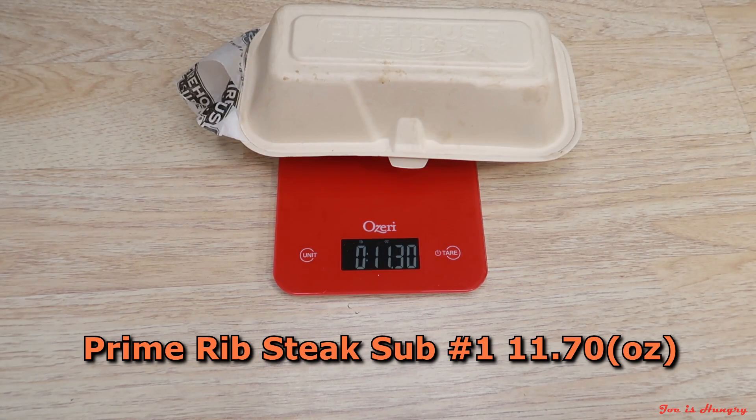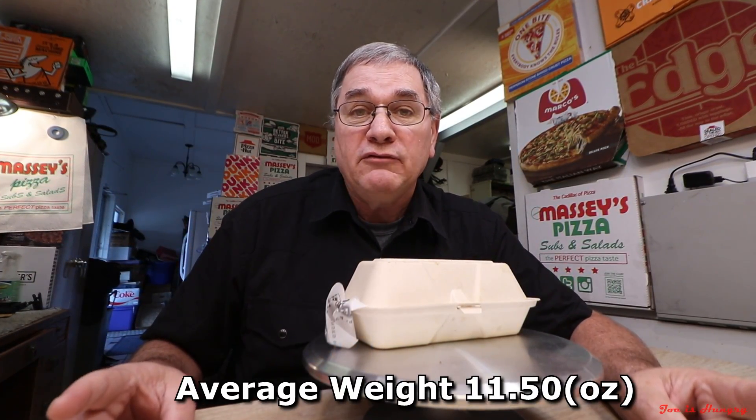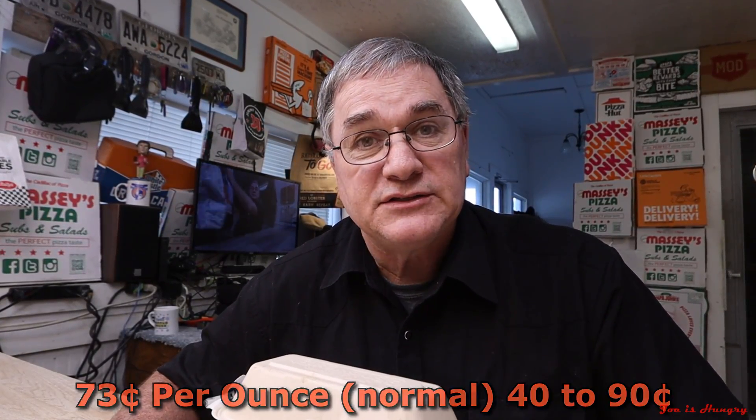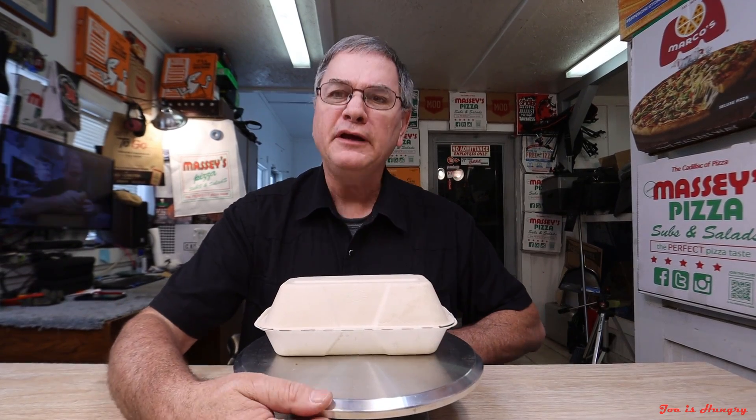Prime rib steak sub number two weighs in at 11.30 ounces. Add them up, divide them out, and you come out with an average weight of 11.50 ounces. Do a little more math and you're going to come up with a high-level road rate of 73 cents an ounce. Now it's time for the Joe is Hungry big reveal.